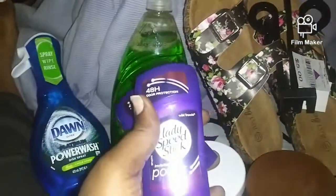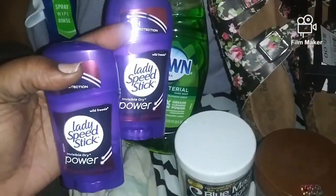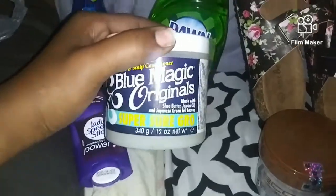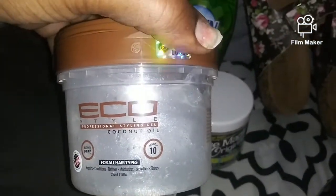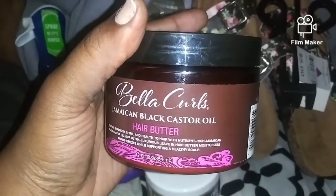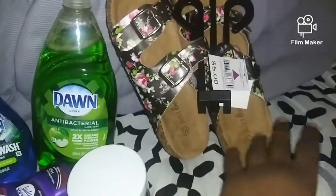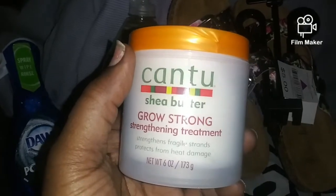I got two of the Lady Speed Sticks because I really liked it when I had it before. I also got some Blue Magic — y'all remember that Blue Magic — and some Echo Professional Styling Gel coconut oil. I got some Bella Curls Jamaican Black Castor Oil Hair Butter, and I also got some Grow Strong Strengthening Treatment.